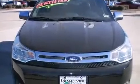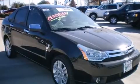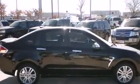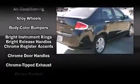Experience driving perfection in the 2009 Ford Focus. With less than 10,000 miles on the odometer, this four-door sedan prioritizes comfort, safety, and convenience. It features an automatic transmission, front-wheel drive, and a two-liter four-cylinder engine.